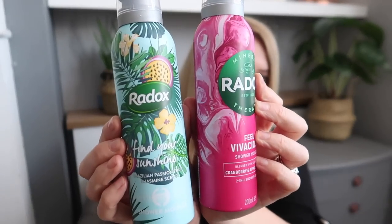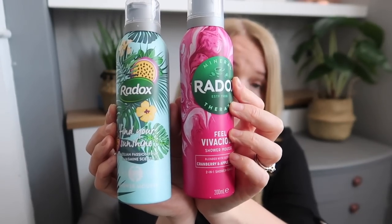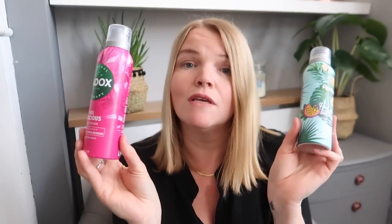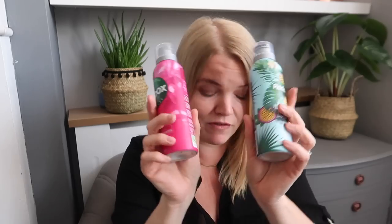I went into Superdrug and got two Radox shower mousses — I've never tried these before. They're a mousse instead of a shower gel. One is 'Brazilian Passion Fruit and Jasmine' and the other is 'Cranberry and Apple Blossom.' I think they were £2.99 buy-one-get-one-free. I haven't smelt them yet but I love using a mousse in the shower because it's much better for shaving.